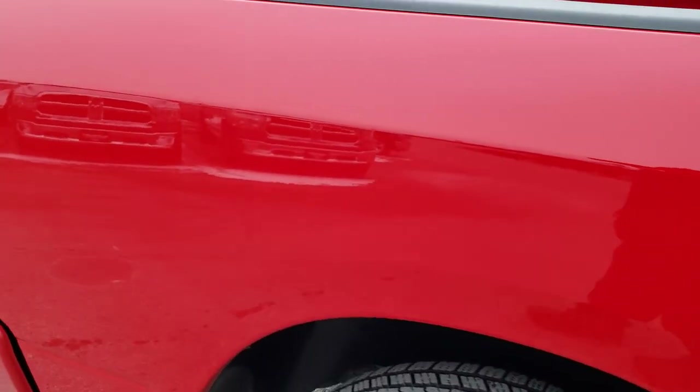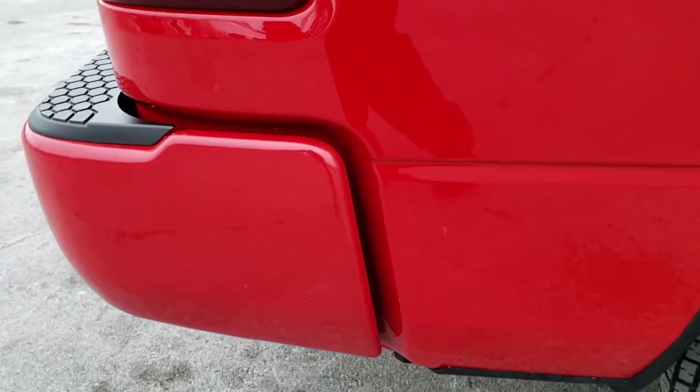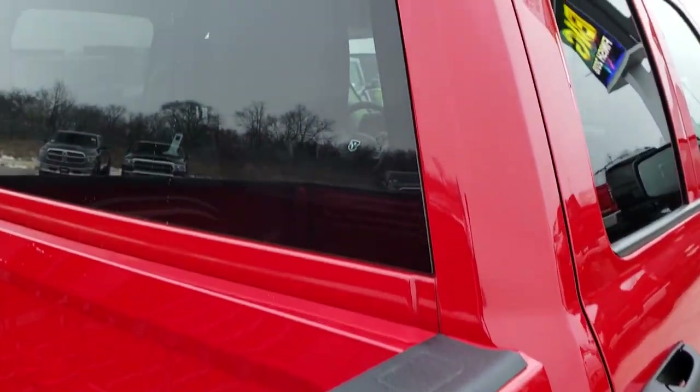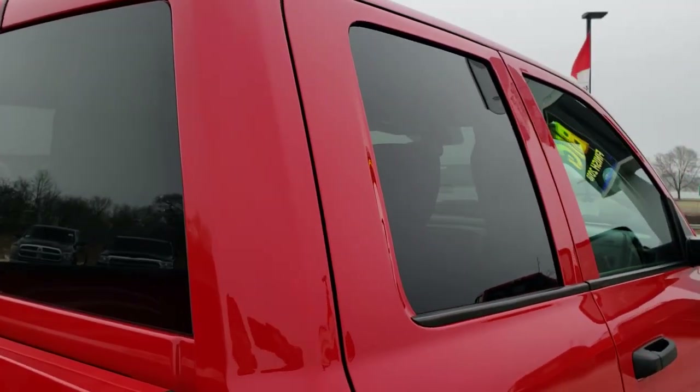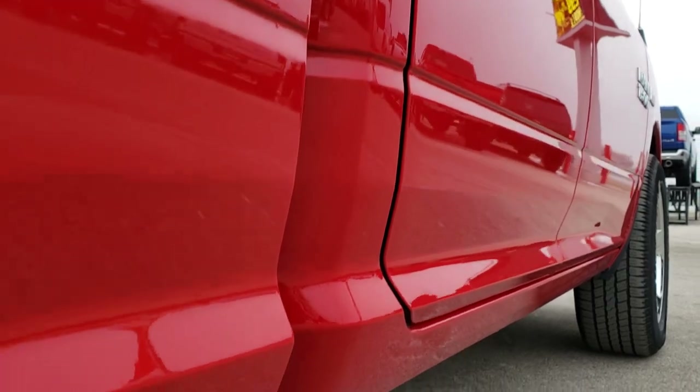We take these HD videos so if you are far away, or even if you're close by and just cannot make the trip down but you're thinking about it and want to have the confidence that you're looking at the right vehicle — you can see the truck, hear the truck, and have confidence so you can make that trip or put money down to hold the vehicle until you can get here.